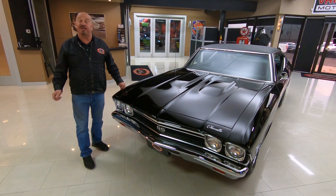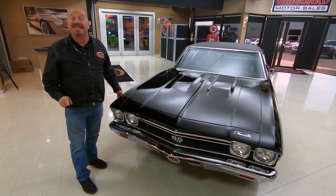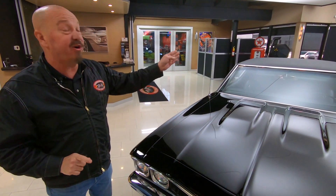Hey guys, welcome back to Vanguard Motor Sales. I'm Greg and this is one drop-dead gorgeous 1968 Chevelle. She's got a big block under the hood and it is very rare.